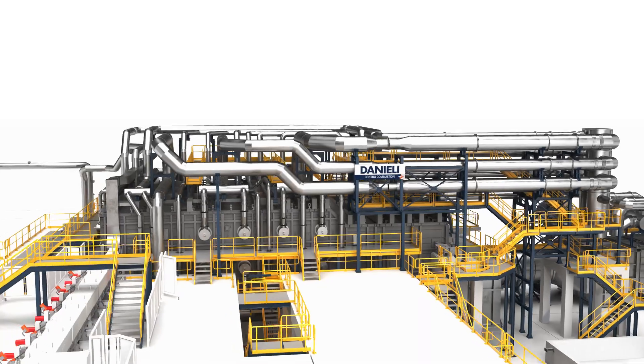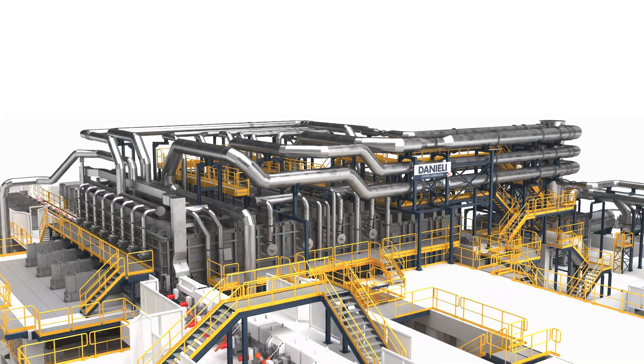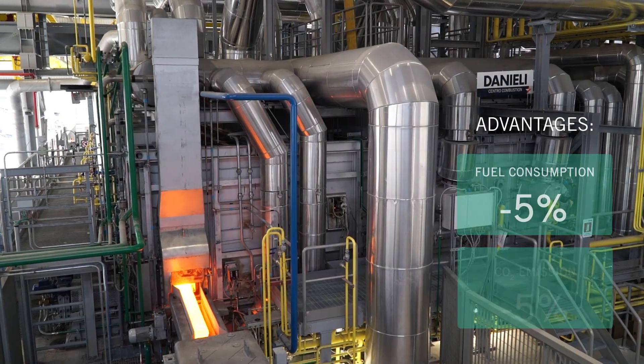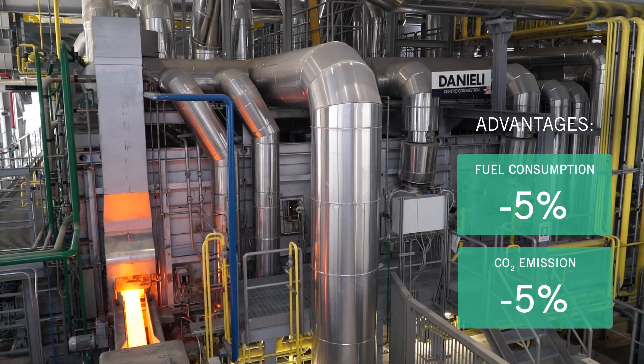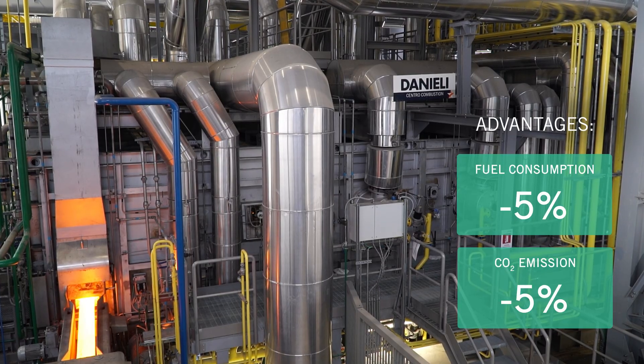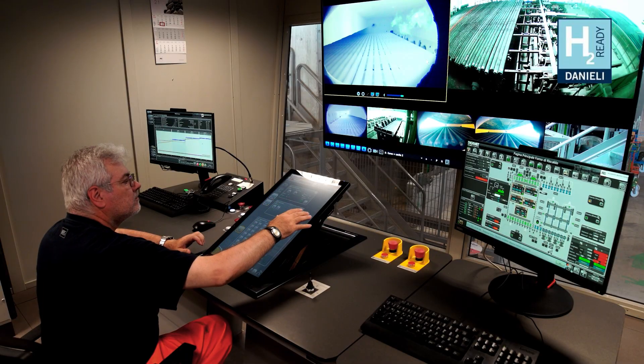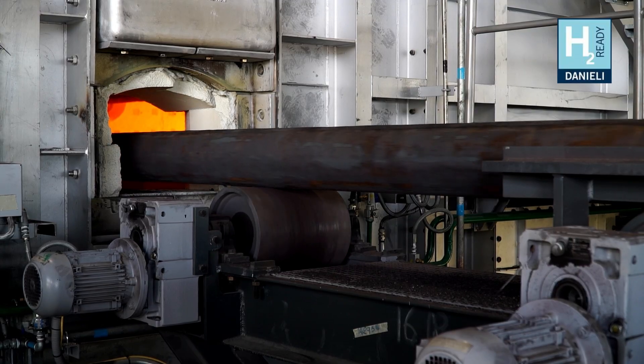The furnace is completely sealed to avoid the exit of dangerous combustion gases. Furthermore, this sealing reduces carbon dioxide emissions and fuel consumption by 5% compared to a traditional walking beam furnace.